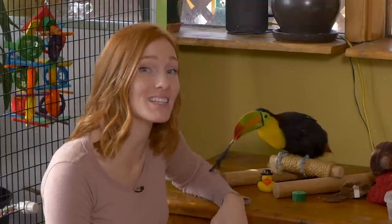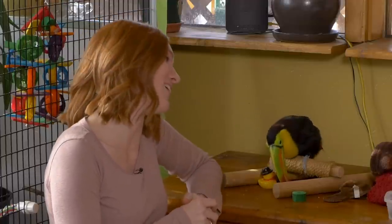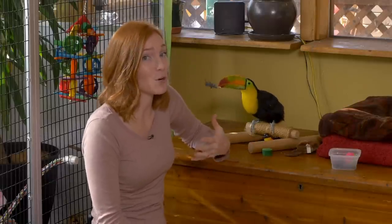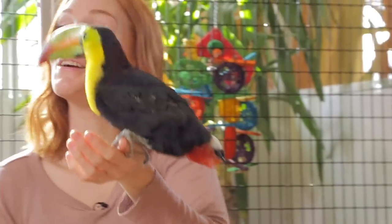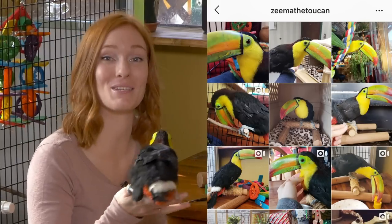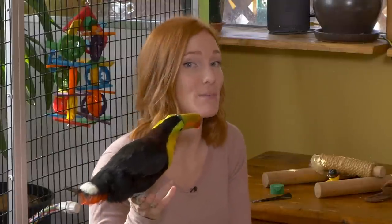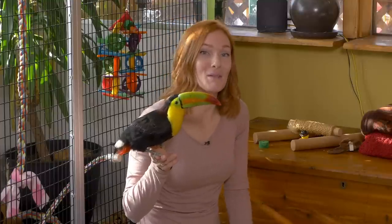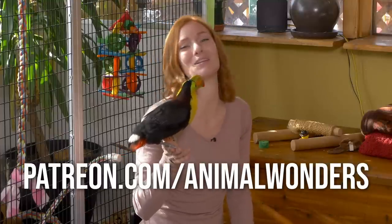Thank you to everyone who sent Zima good wishes for her vet visit, and those who have sent her gifts and donations to help us with her care. She's doing really well, and while we still have some hurdles to navigate, we're grateful to be doing this with all of your support. You can follow Zima on Instagram at 'Zima the Toucan,' find things she needs on her Amazon wishlist, and if you'd like to support our channel with a monthly pledge, you can go to patreon.com/animalwonders.